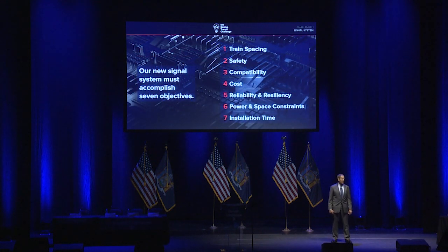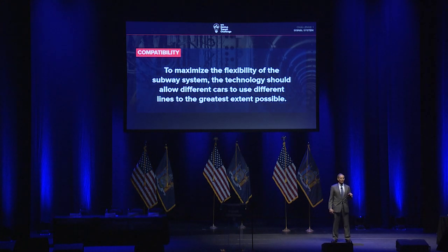Third, compatibility. New York has a lot of tracks and lines that operate on different tracks — we have the flexibility to move from one track and one line to another in many places. So as to maximize the flexibility of our system, the new technology should allow different cars to use different lines and different tracks to the greatest extent possible.